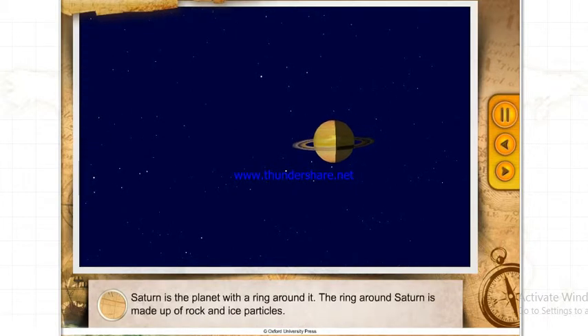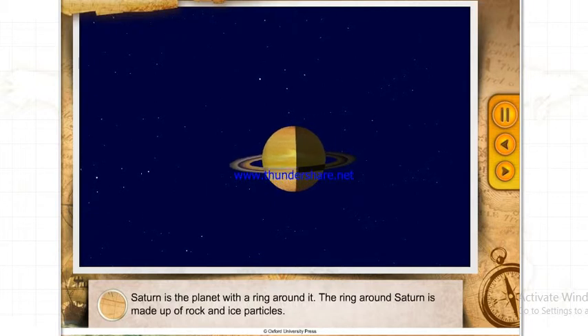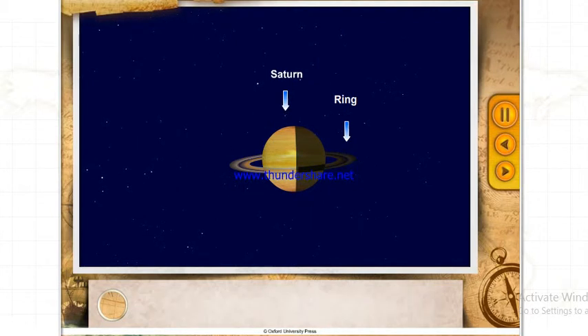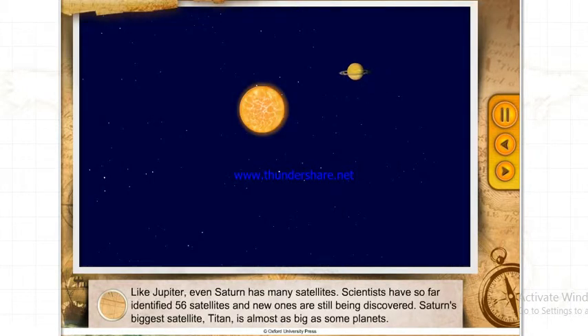Saturn is the planet with a ring around it. The ring around Saturn is made up of rock and ice particles ranging in size from tiny specks of dust to the size of a house, and some particles can be as large as a few kilometers wide. Saturn is the second largest planet of the solar system, consisting mostly of gas and liquid, though it may have a small core of rock and ice. Like Jupiter, Saturn has many satellites — scientists have so far identified 56 satellites and new ones are still being discovered.